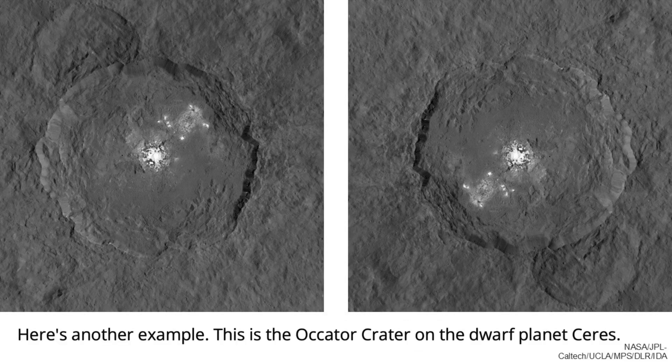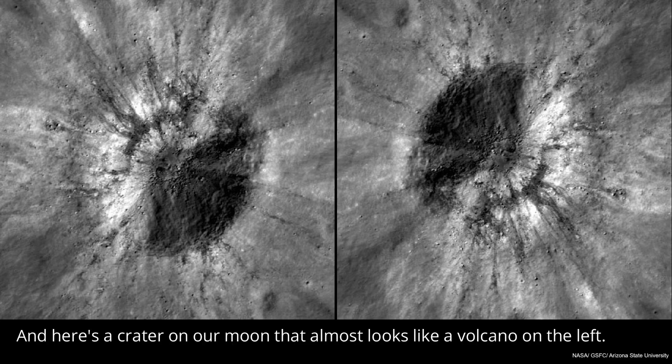Here's another example. This is the Ocater crater on the dwarf planet Ceres. And here's a crater on our moon that almost looks like a volcano on the left.